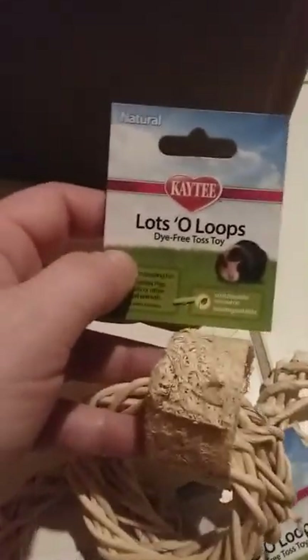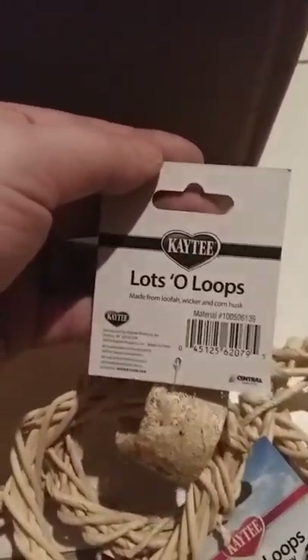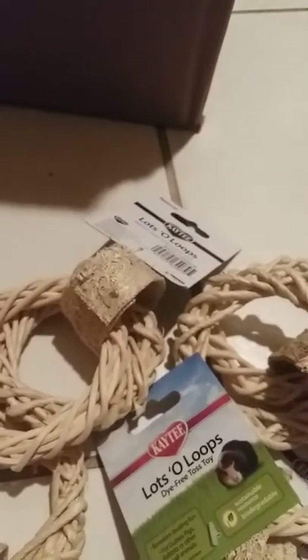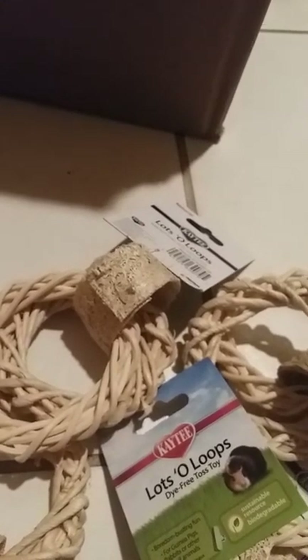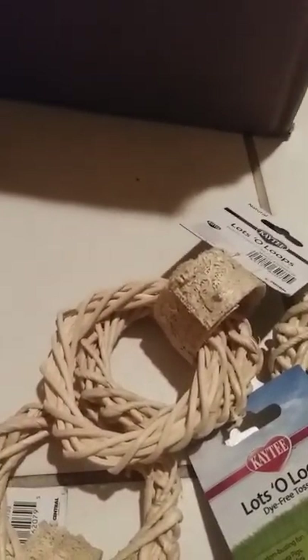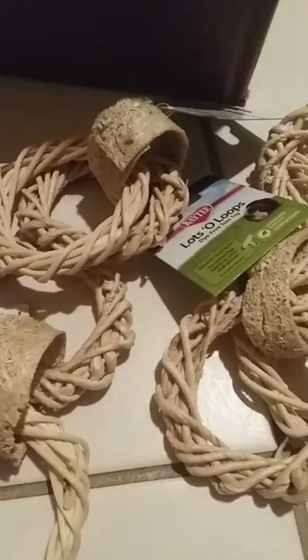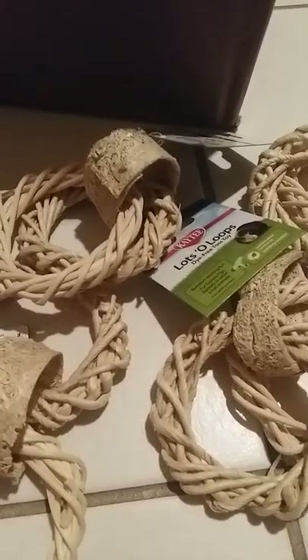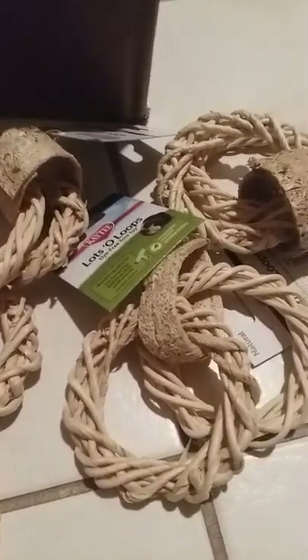The next thing is from PetMountain.com - these are called Lots of Loops. I can't find these in any store near me so I get them on Pet Mountain. I get paid every two weeks and every other payday I'll order the $50 bedding, clean their cages once a month, and order their Jerry Gerbil food. I always order one toy and usually get Lots of Loops - they're $3.50 so they're kind of pricey, especially when you buy four, but they always enjoy them. There's a bulk option for six but there's no point with four cages.